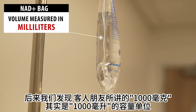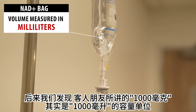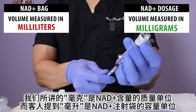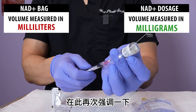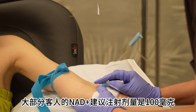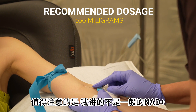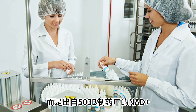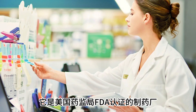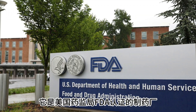What she was actually referring to was the volume in the NAD+ bag, measured in milliliters, not the dosage in milligrams. So to be clear, the recommended dosage of NAD+ for most patients is still 100 milligrams. This isn't just any NAD+ IV — we're talking about high purity NAD+ from a 503B pharmacy, regulated by the FDA for patient safety.